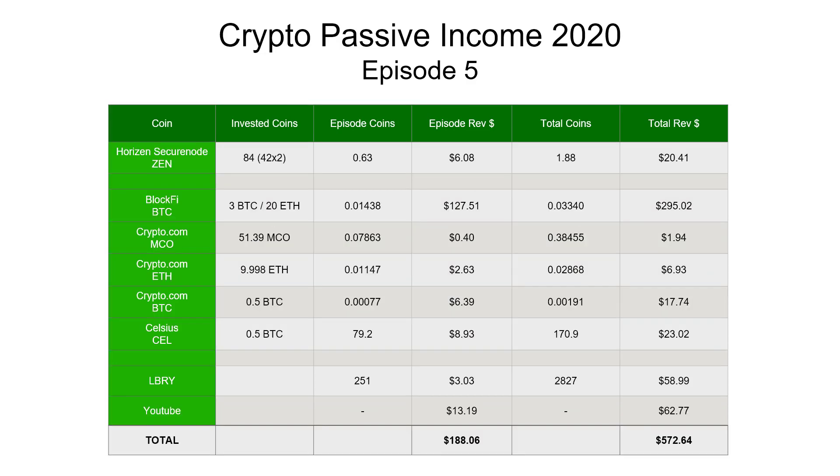Moving to the next table: at the top we have our masternodes. Horizon secure nodes require 42 coins per node - I've got 84 coins locked up so I have two nodes. We received $6.08 through the Horizon secure nodes over the last two weeks.